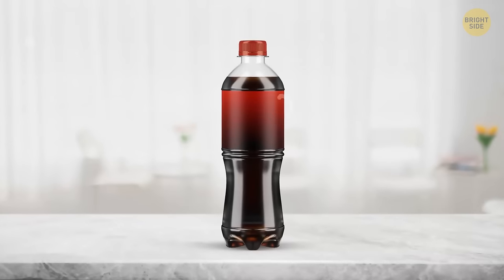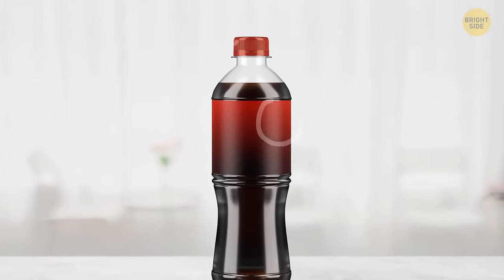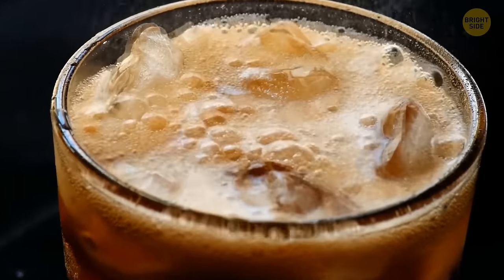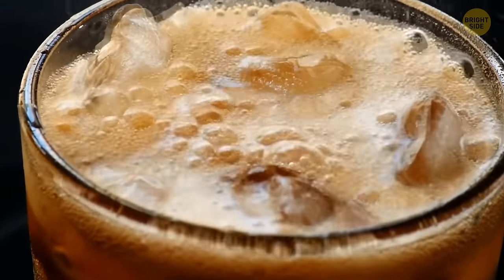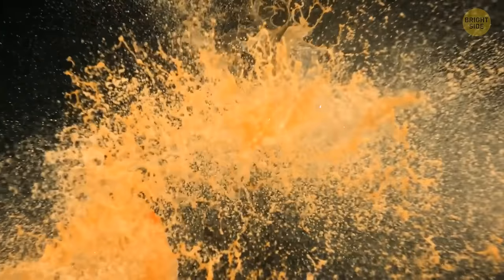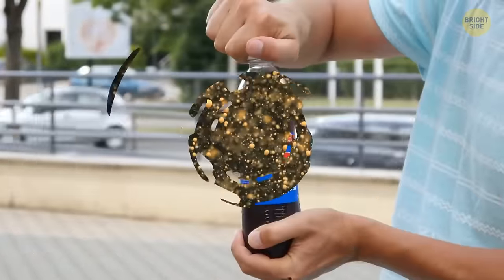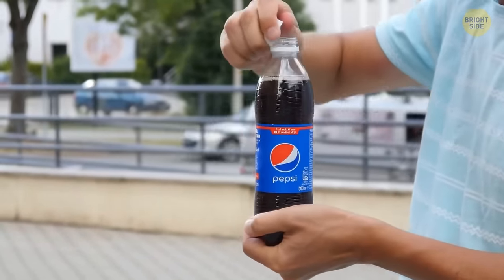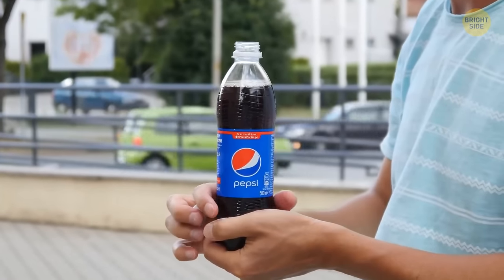Soda bottles are always filled in such a way that there's some space between the liquid and the cap. That's because soda contains carbon dioxide — a gas that can expand once a bottle is heated. If there's no gap in the bottle, it can break because of the pressure building inside. Also, when you open your drink, the gases go out in the form of bubbles and the drink is likely to overflow. The gap helps with this problem, too.